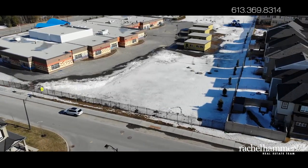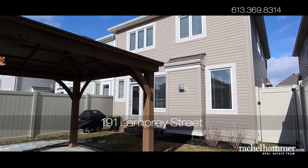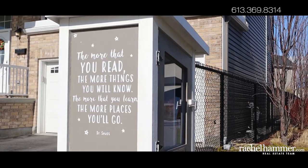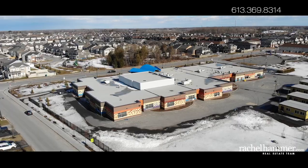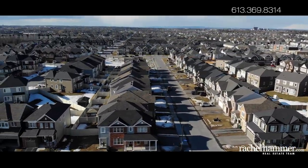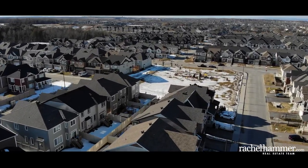Life on this quiet street comes with the benefits of a vibrant community. Take advantage of the short walks to several parks. In the summer, keep cool at the local splash pad. Make the most of your free time with the Lamprey Little Library or at the Minto Recreation Complex nearby. Both English and French elementary schools are within easy walking distance. Come see what life is like at 191 Lamprey Street — book a showing today.